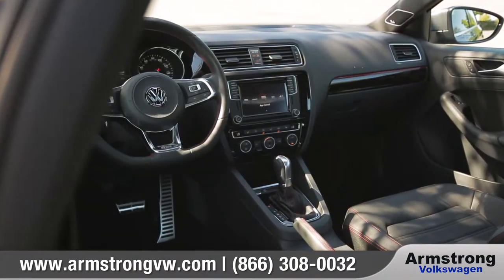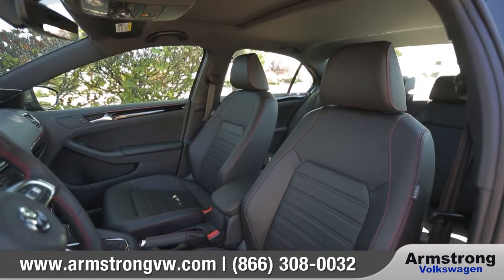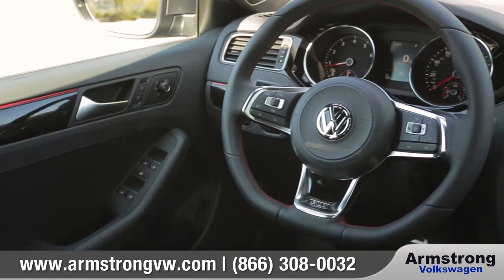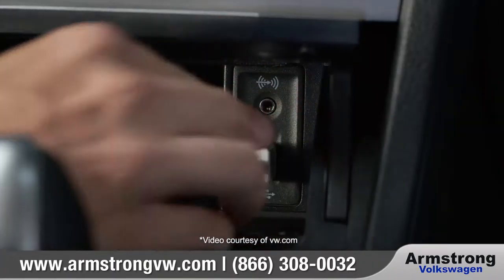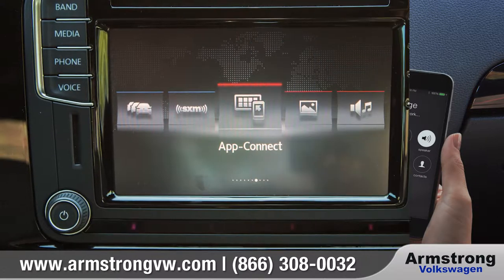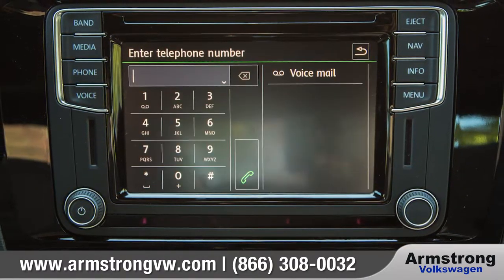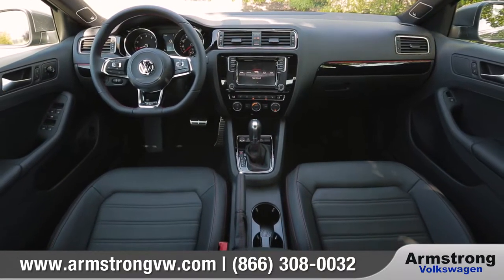On the inside, the detailing of the Jetta stands out. Available heated sport seats keep you comfortable and supported. The available flat-bottomed sport steering wheel has convenient Bluetooth phone and audio controls, as well as access to Siri Eyes Free or Android Auto when connected to your compatible smartphone. Tech-savvy features like Volkswagen Carnet AppConnect make maps, messaging, music, and more right there on your touchscreen for easy display and use.